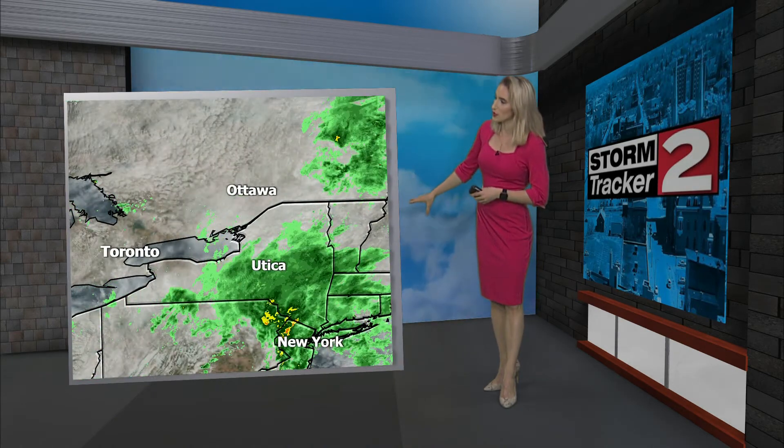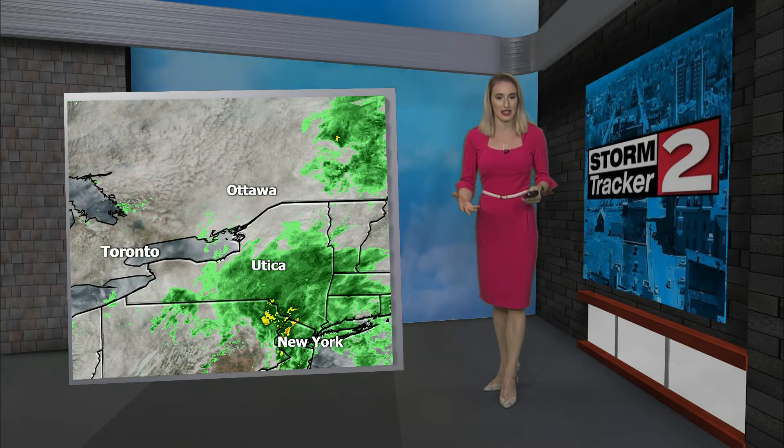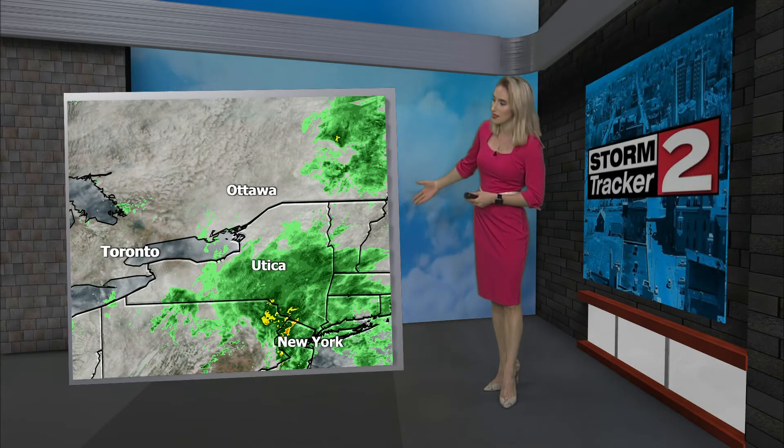Here's a wider look at the Northeast. We do have a low pressure system that's right over New York City that's bringing this light rain. Not only that, it's also bringing breezy conditions and cooler air working in behind this system.